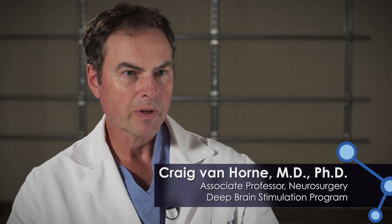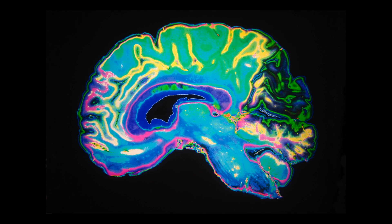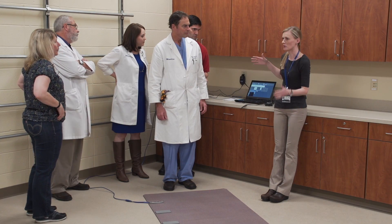One of the main areas of focus of our research is with patients with Parkinson's disease. One of the things we're very interested in is how deep brain stimulation can improve patients and their mobility — from the perspective of when we implant electrodes and treat our patients, what can we do better, how can we get a better outcome.